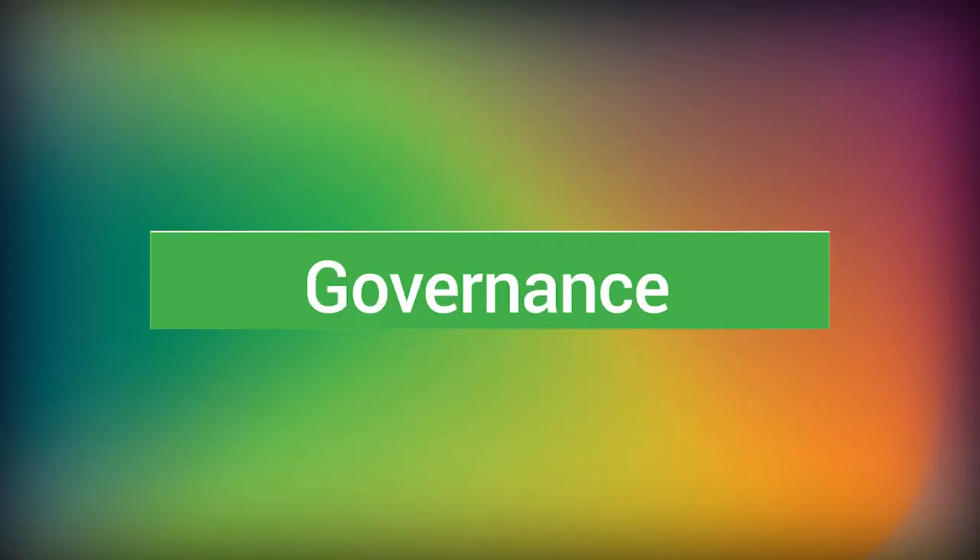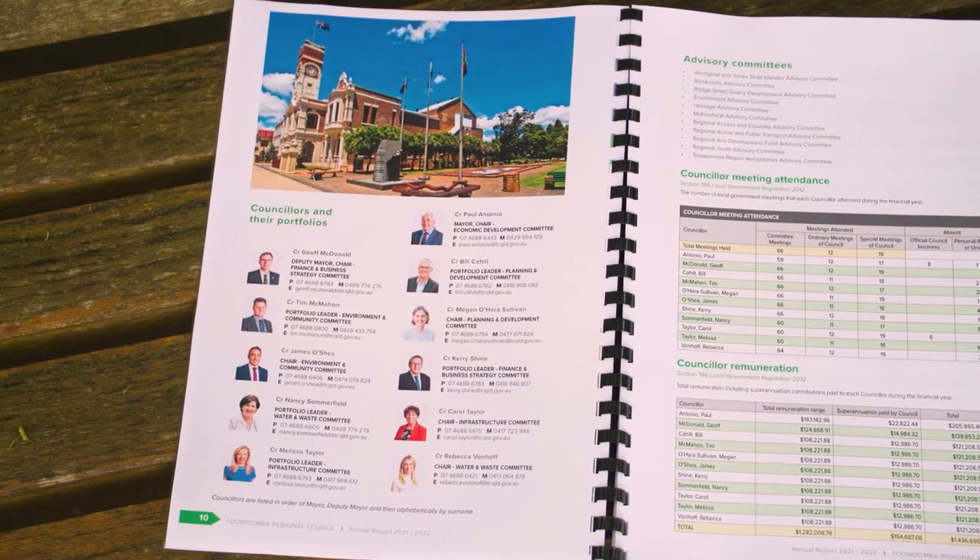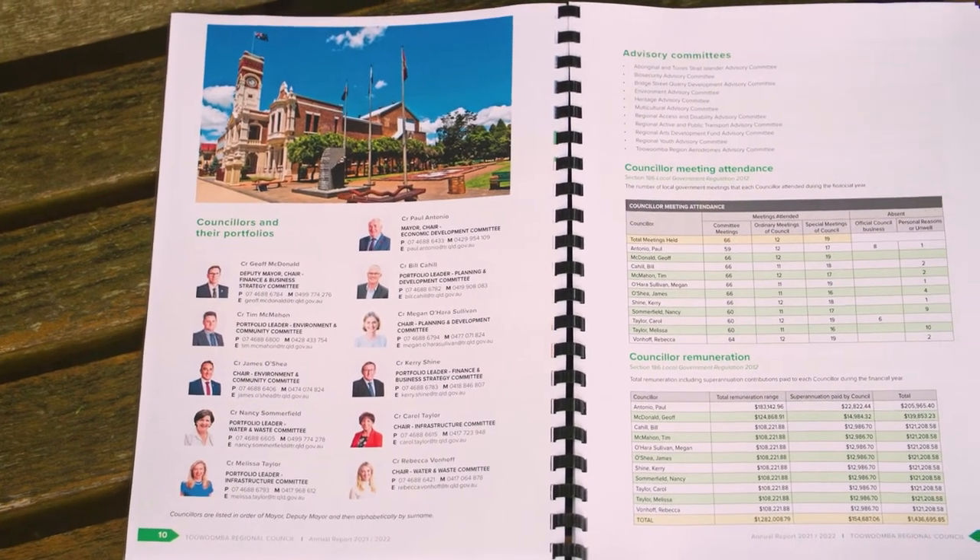Head here for all the information on our councillors, including meeting attendance, remuneration, travel and conduct.